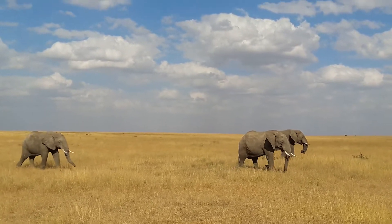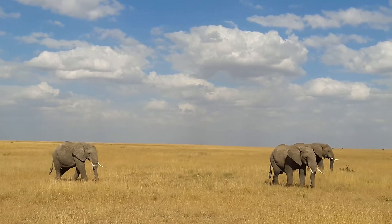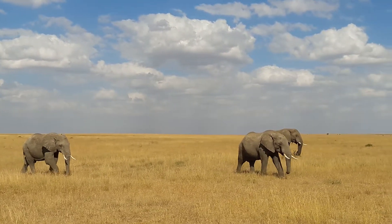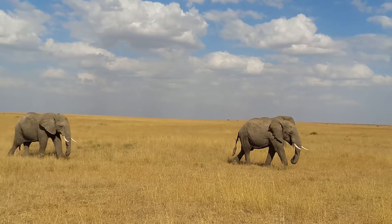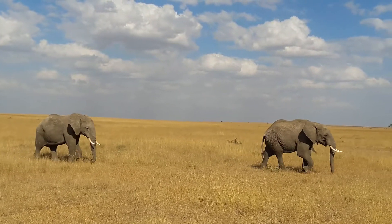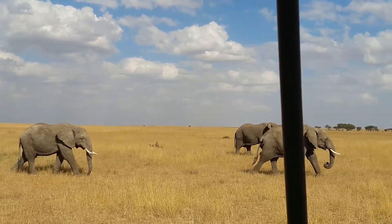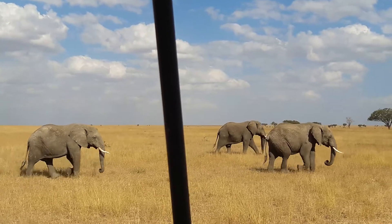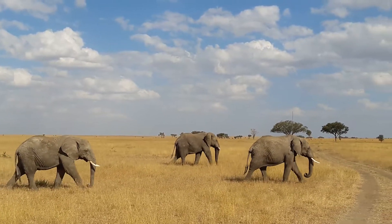Welcome back to GMC Live Reviews. We are doing an experience review based at Lemala Ewanyama Camp, and what an incredible sighting we just bumped into — these bull elephants walking past us. It looks like a bachelor herd, and you can just see the size of them in perfect light, crossing the plains of the Serengeti.